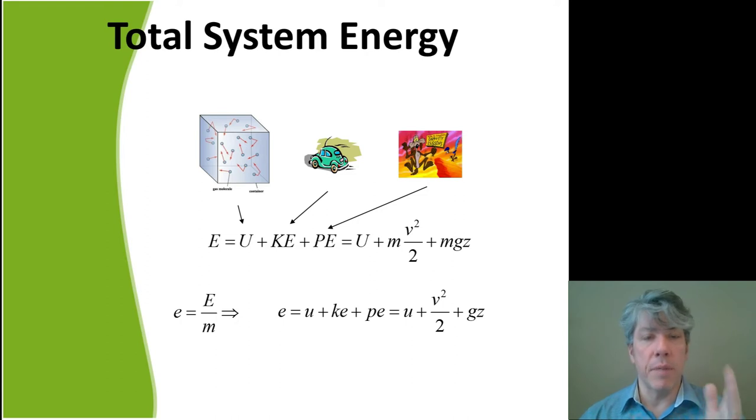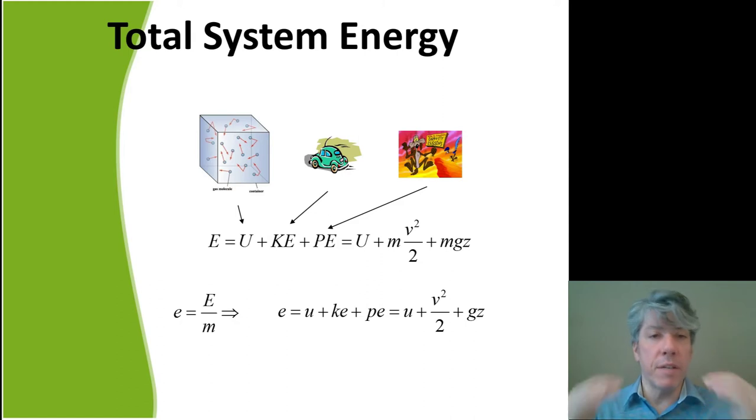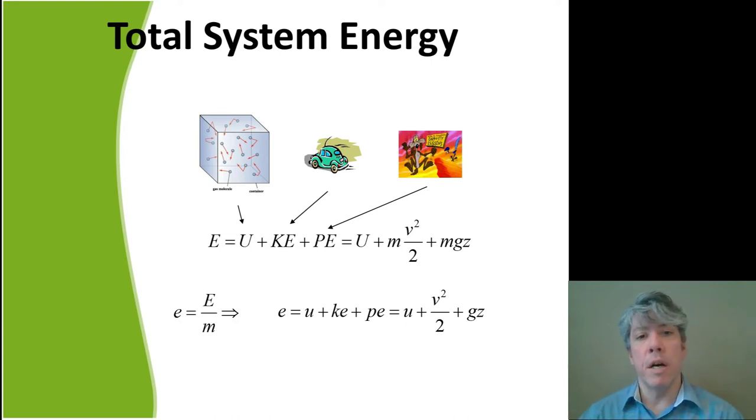The total system energy most of the time includes only internal energy U, kinetic energy KE, and potential energy PE. Expanding those terms: KE is one-half mv² and PE is mgz. If we divide by the mass of the system, we get the specific total energy. One note: if we apply this to just the car, it includes the car's kinetic, potential, and internal energy — because the car has matter above absolute zero temperature, so it certainly has thermal energy.